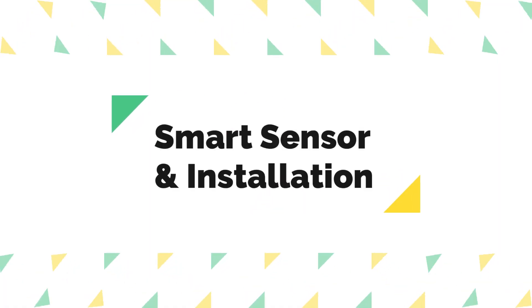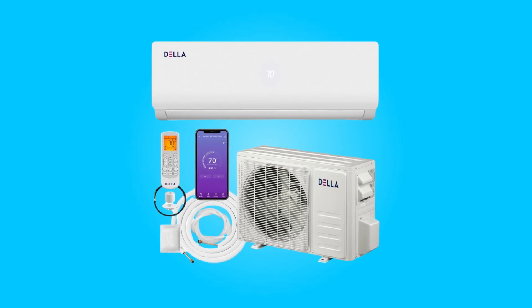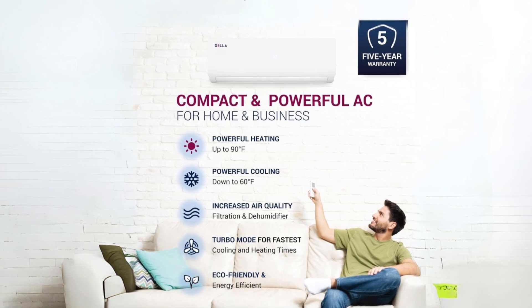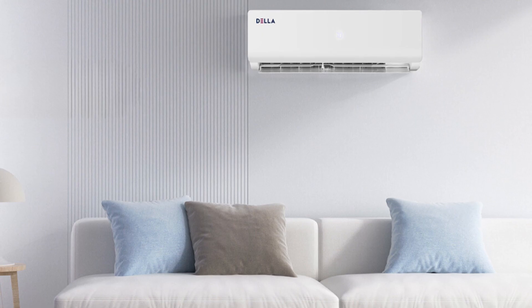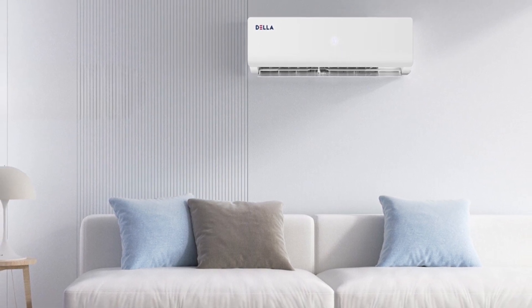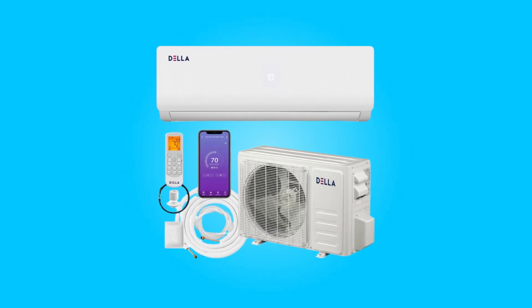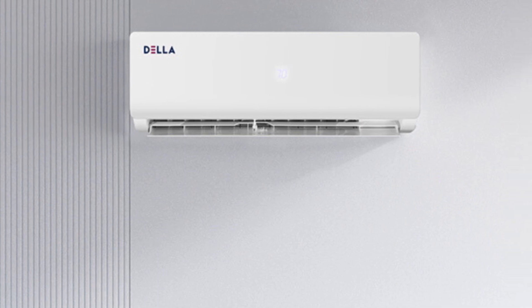Number 4: Smart Sensor and Installation. The inclusion of a smart sensor allows the unit to sense room temperature at the remote control, optimizing comfort and energy efficiency during cooling mode. However, professional installation is mandatory for this system, and any alteration of the line set length necessitates adjusting refrigerant levels. Line set vacuuming is also required during installation.